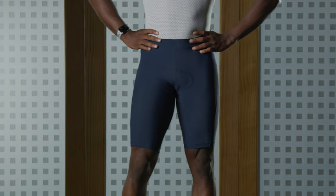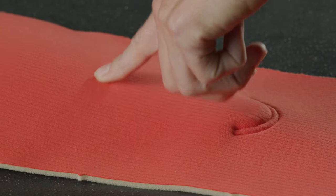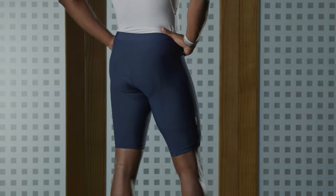Bike shorts just make riding bikes more comfortable. They provide cushion while reducing friction. The primary part of a bike short is the chamois, which is the padding in the short. Bike shorts are designed to fit tight so the chamois stays in place, providing cushion on the bike while also reducing chafing.